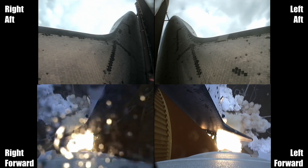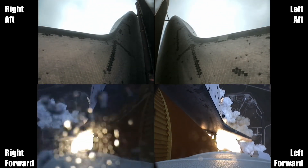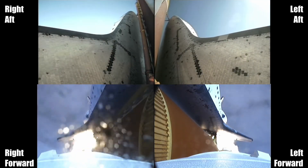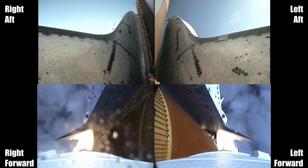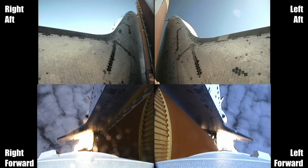Houston is now controlling. Endeavour beginning to pull over onto its back, the roll program underway as Endeavour begins a heads-down position on course for a 51.6 degree, 136 by 36 statute mile orbit.